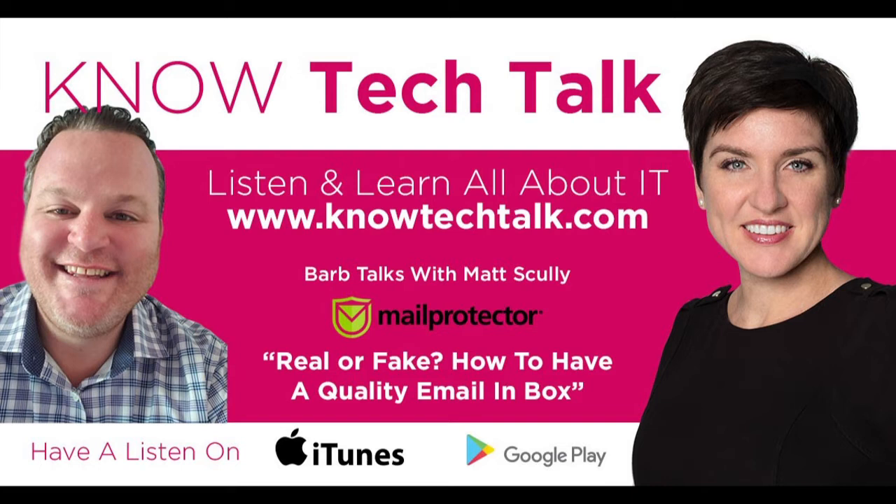Within the last 24 months, email has changed. It's not safe, and chances are you've noticed that your inboxes are filled with more junk and more spam than ever before. What I want to share with you today is how to have a quality email inbox experience — how to determine if that email is real or fake. This podcast is perfect for you if you want to know how to identify an email as faked, spoofed, or spam. Imagine good quality emails in your inbox all the time.